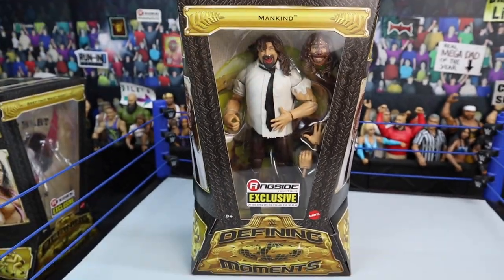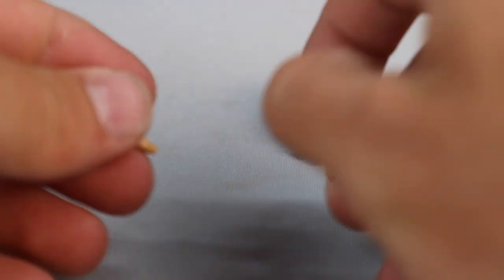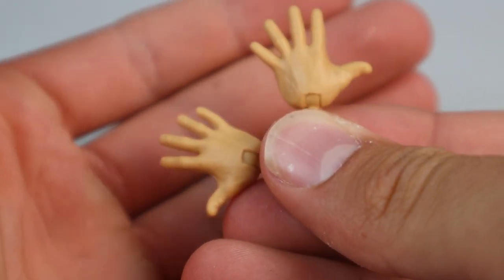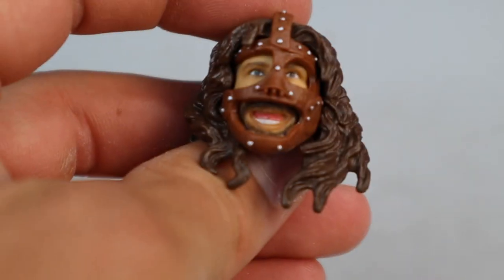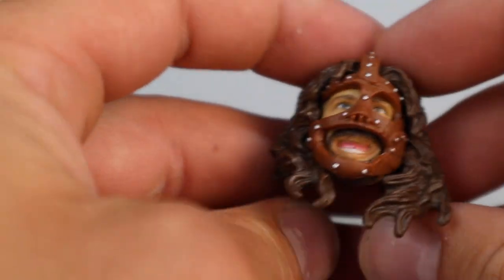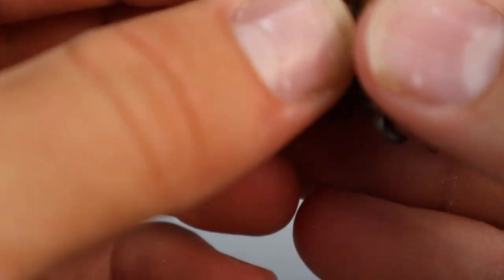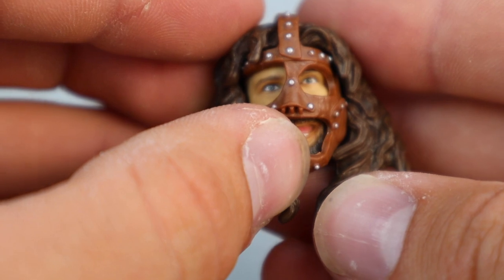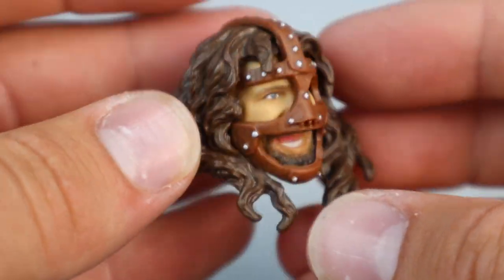Let's crack Mankind out of the box. Accessories-wise, we're not seeing much, but the figure makes up for it. We have open interchangeable hands — the You Can't See Me John Cena hands — but you can use these for multiple things like covering up his face or holding his abdomen. And then you also have this interchangeable head. The mask is removable on this figure — if you really want to fully take it off, you can. I'm keeping this mask on since the other head scan comes with it removed.